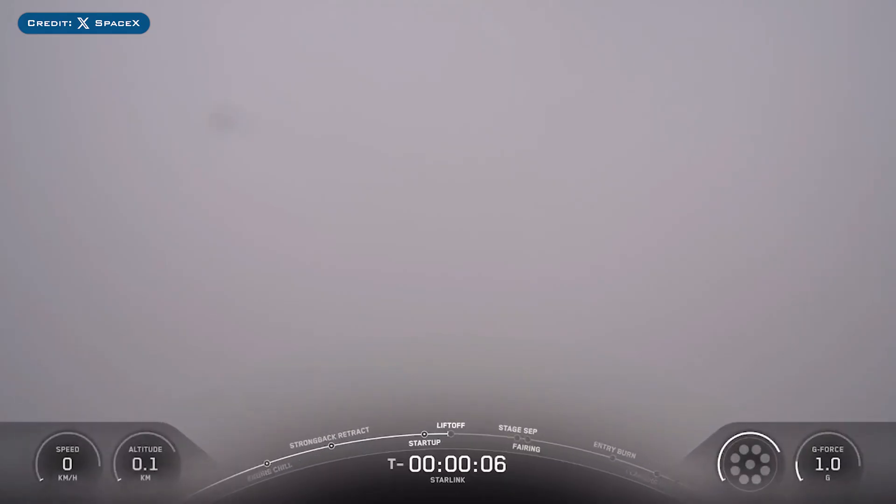Also yesterday, SpaceX successfully launched their 81st Falcon Mission of the Year with the launch of Starlink 15-7.